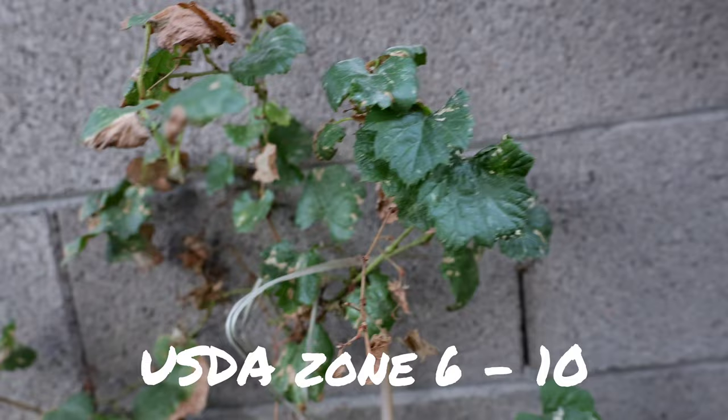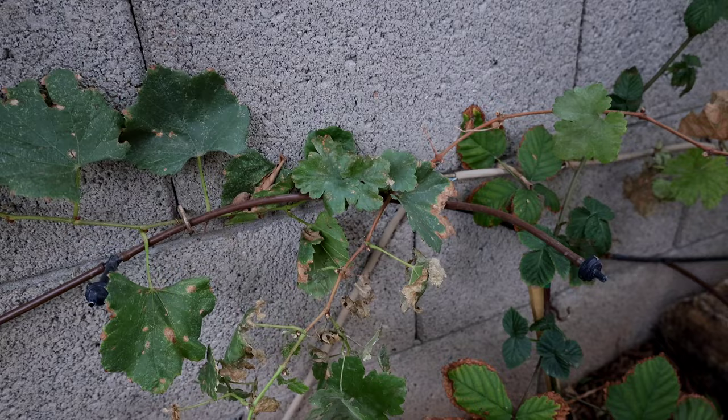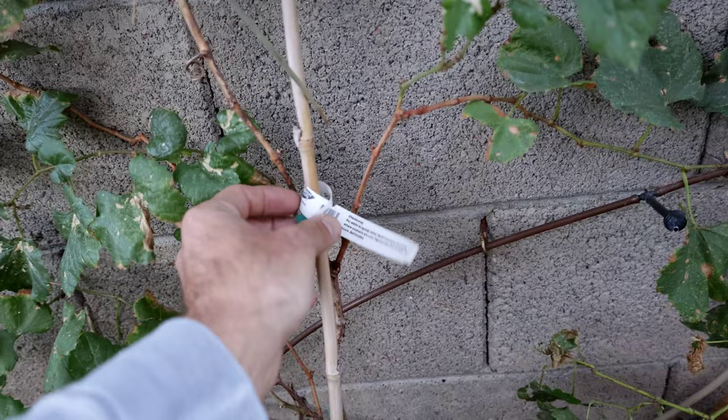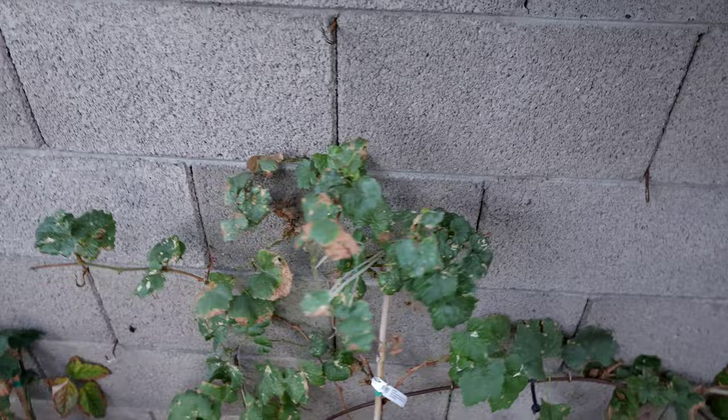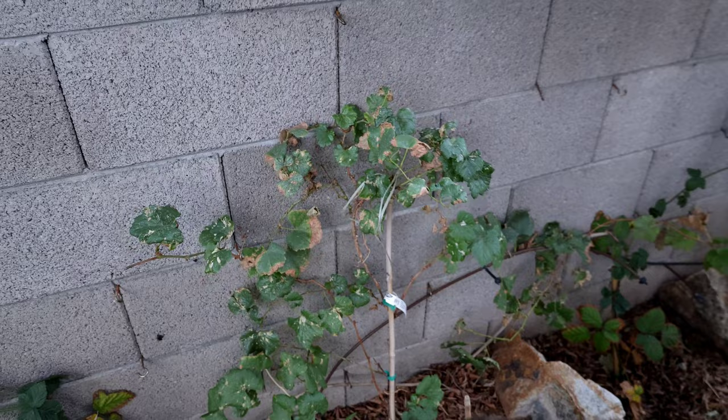This is chardonnay. It didn't do well earlier this year but it put on a nice fall flush. We're finding chardonnay is a little less heat tolerant and a little slower growing than some of the other Dave Wilson Nursery vines. We'll see if we get any wine grapes out of it this next spring, but I'm thinking by year three these struggling vines will put on a nice crop — as long as they survive the summers.